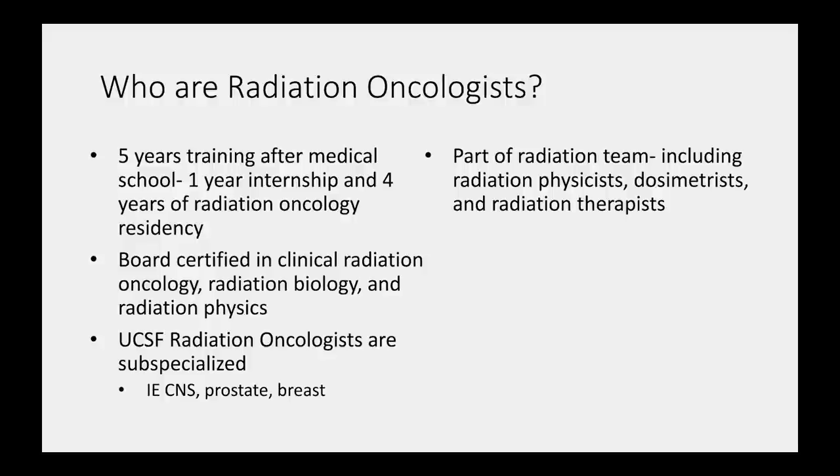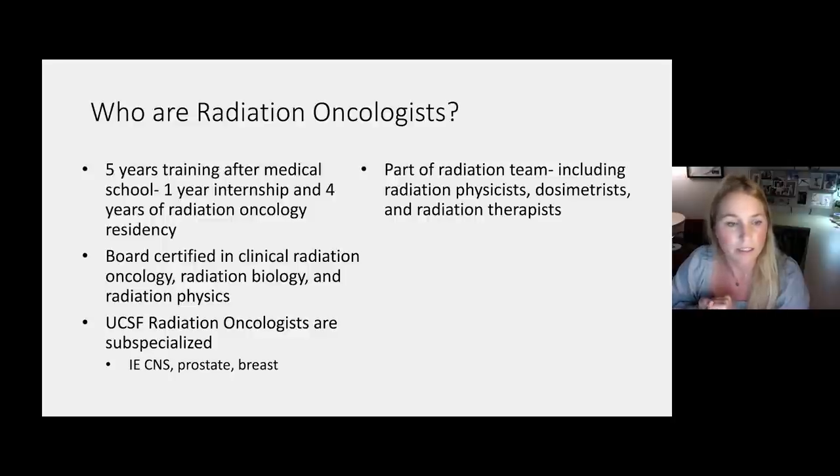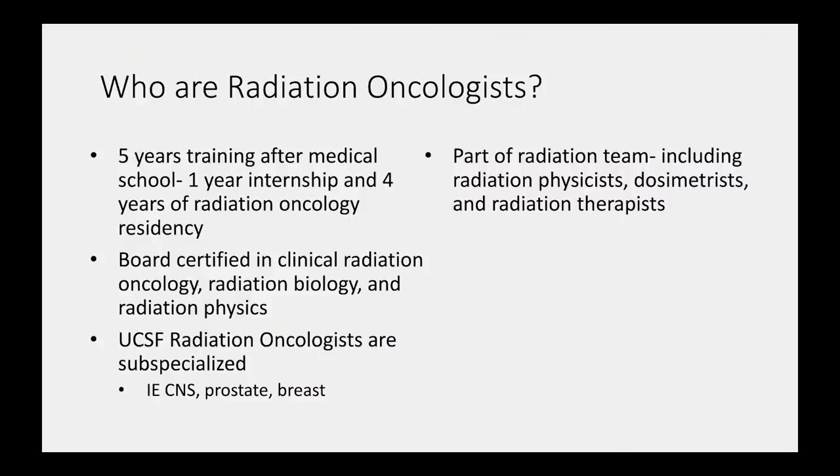Radiation oncologists do five years of training after medical school — a one-year internship and four years of residency. We are board certified in clinical radiation oncology and also take radiation biology and radiation physics boards. At UCSF, as with most academic centers, we are all sub-specialized. I treat diseases of the brain and spine and have a palliative practice. We are just part of a large radiation team that includes radiation physicists, dosimetrists, and radiation therapists, in addition to nursing and admin staff.